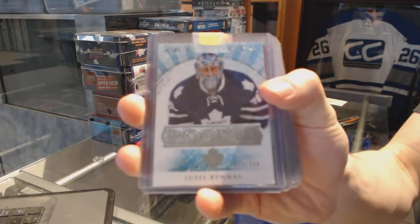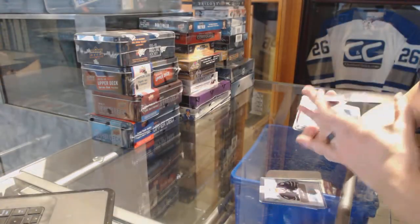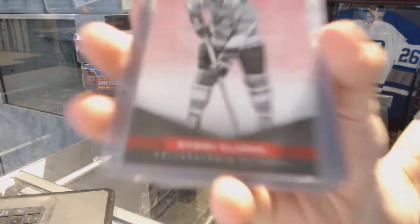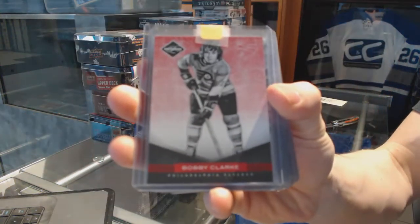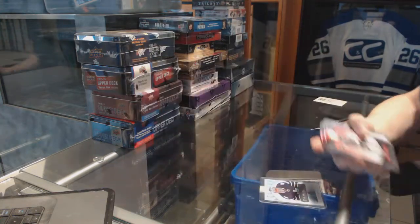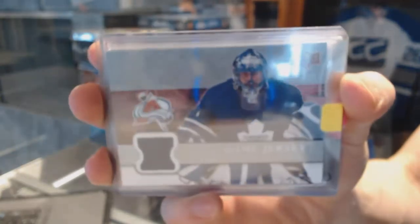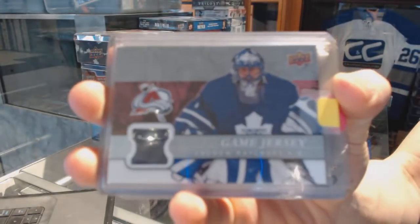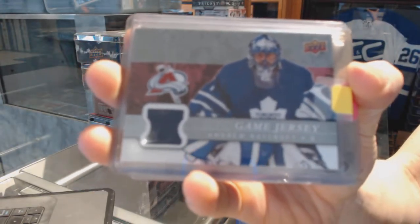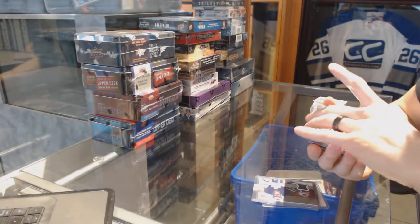We've got an 11/12 Limited base red, numbered to 49, for the Philadelphia Flyers — Bobby Clarke, 49 of 49 for the Flyers. We've got an 08/09 Upper Deck game jersey for the Colorado Avalanche — Andrew Raycroft.